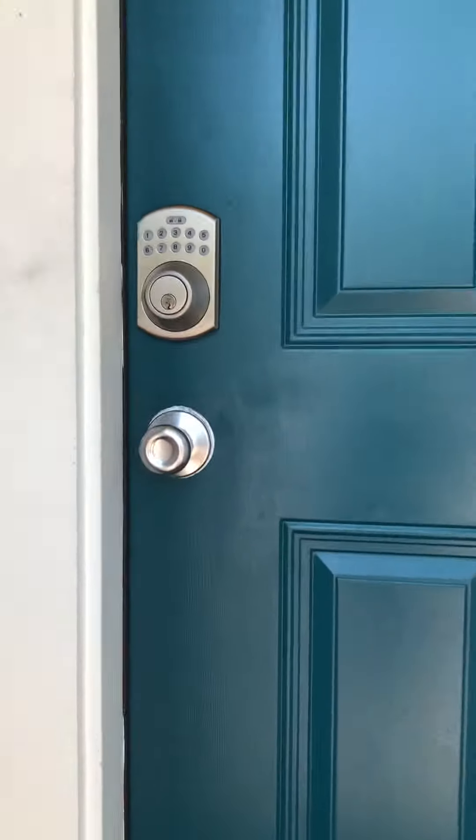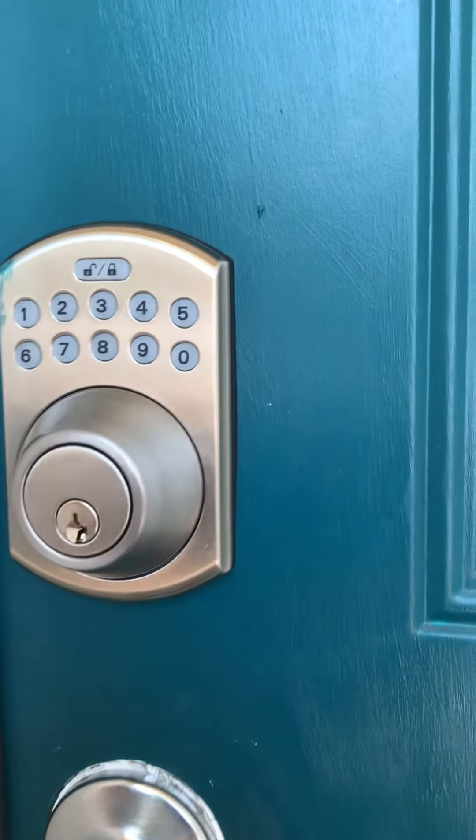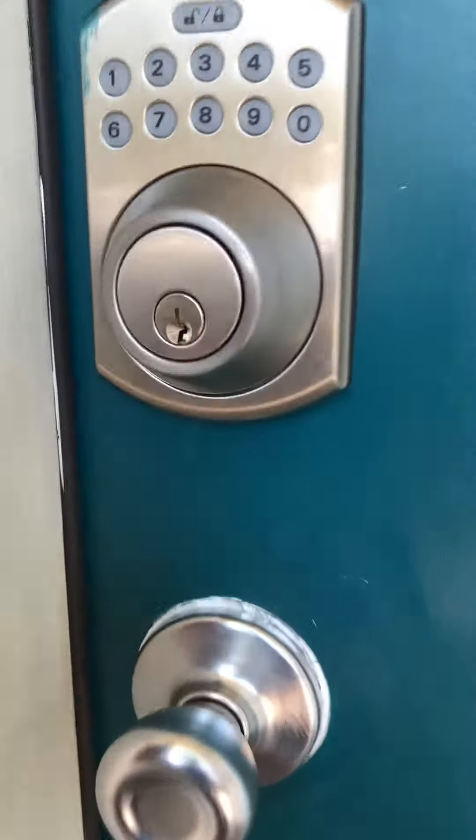You'll notice there's a keypad. When you book with us, we're going to give you a four-digit code — that's how you'll access the unit. It's very simple: pull the door towards you, punch in the four numbers assigned to you, hit the unlock button, wait about three seconds, and the door opens right up.